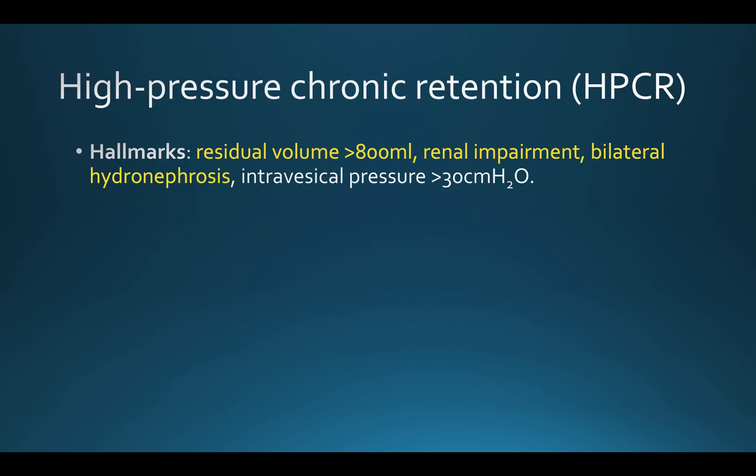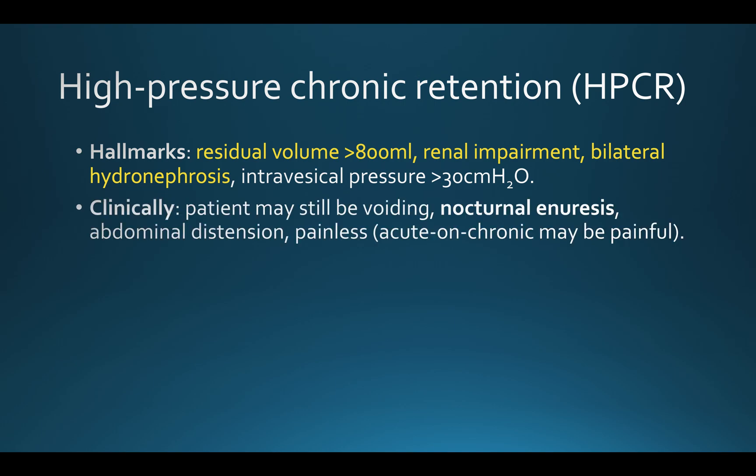High-pressure chronic retention is characterised by a residual volume of greater than 800 mls, and this causes renal impairment secondary to bilateral hydronephrosis. The intravesical pressure I'll come on to in a moment. Clinically, the patient may still be voiding and may not notice any urinary symptoms whatsoever, because this is a condition that has built up over time, so the bladder has increased in capacity and adjusted to that.